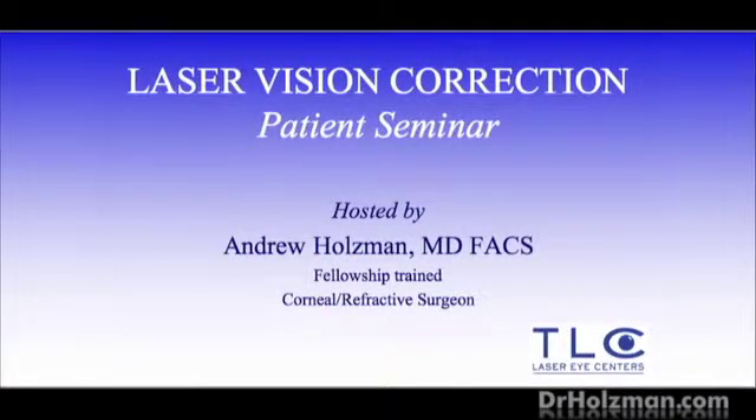Welcome to TLC Tyson's Corner, folks. I'm Dr. Holzman, and today we're going to do a seminar. It's the same seminar we do kind of weekly, and the idea behind it is just a casual discussion for you. You'll get to ask questions of a surgeon, and it's usually very informative.